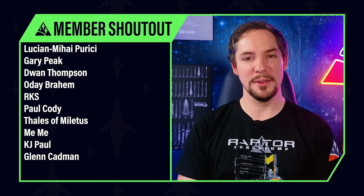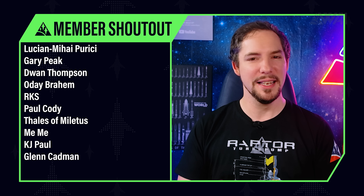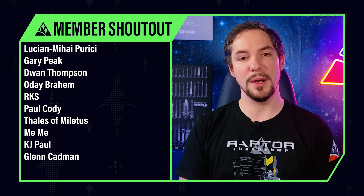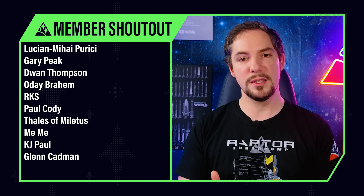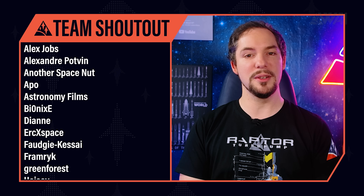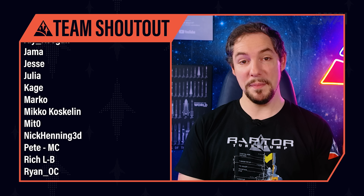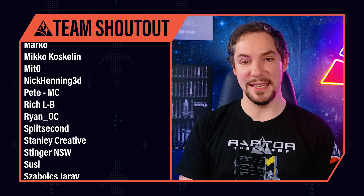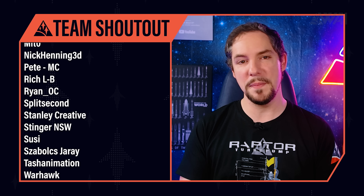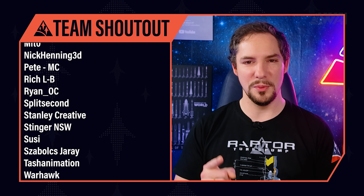Today's Patreon and YouTube member shoutout goes to Lucian Mihai Purici, Paul Cody, Thales of Miletos, and many others — you rock! Thank you for what you're doing for the team; without your support we couldn't release with this kind of quality standard, and you all have a special place in the community. Today's team shoutout goes to Diane, a UI/UX designer who just entered our website development team. She's working like a bee, turning every stone, sending out surveys to team members and trying to give our website concept more beauty and usability — she's already become a vital part of the team. Thank you, Diane — you rock!